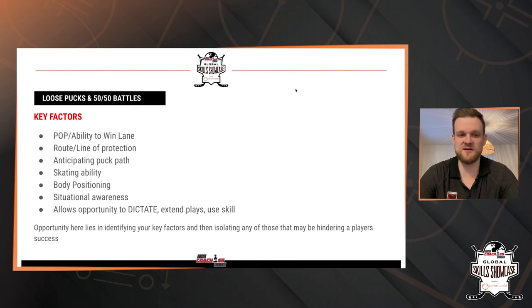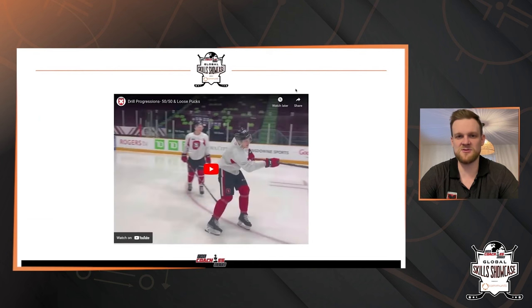Did we do a good job of anticipating the puck path? How's our player's skating ability? What's their body positioning? How's their situational awareness? All these factors allow us the opportunity to dictate the play so we can extend plays, use our skills a little bit more — and these are what we should be focusing on as coaches.